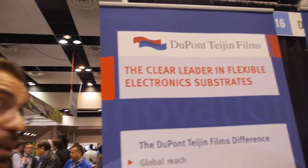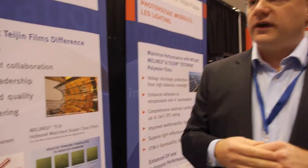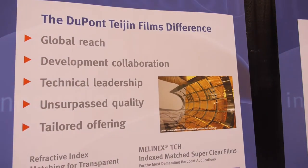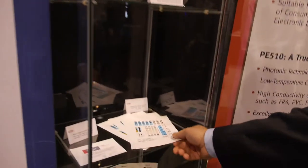A lot of these substrates need to be transparent. This is a joint venture between DuPont and a sister company, Tejan Films. This joint venture actually makes clear substrates, flexible substrates, PET, for industries such as sensors, displays, and photovoltaics. You can actually see an example of these types of materials here.